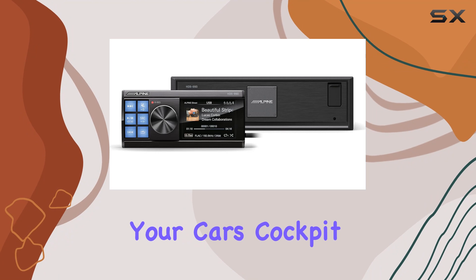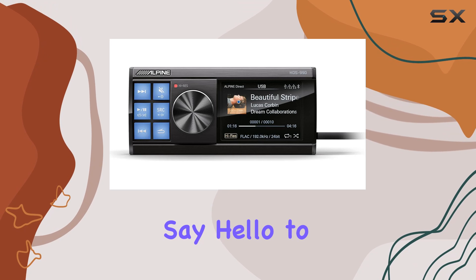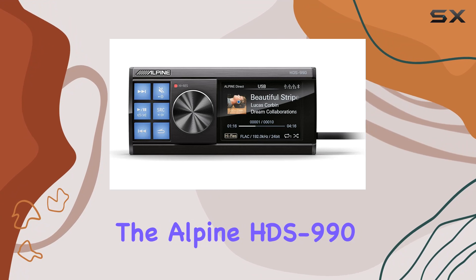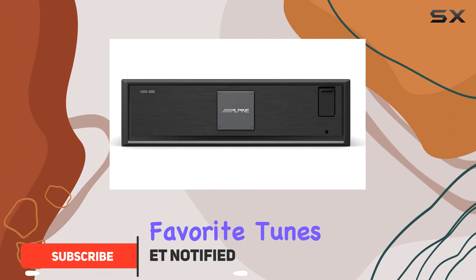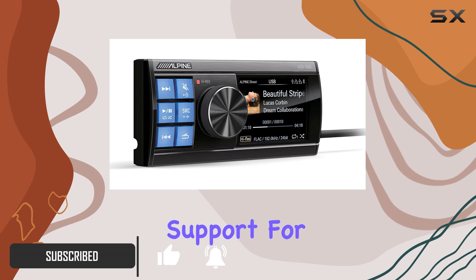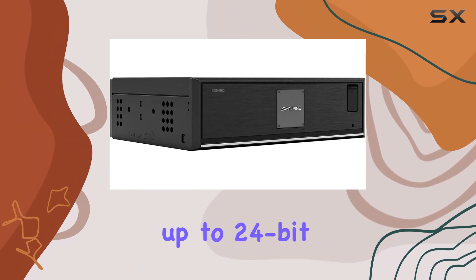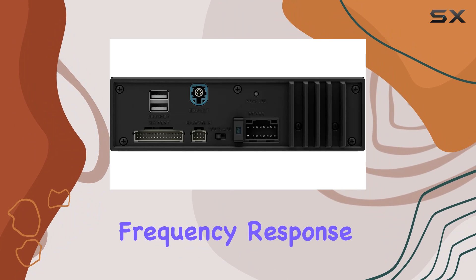Are you ready to transform your car's cockpit into a high-fidelity sanctuary for music lovers? Say hello to the Alpine HDS 990 digital media player. This powerhouse doesn't just play your favorite tunes — it elevates them to studio quality perfection, with support for high-resolution audio files up to 24-bit depth and a staggering 192 kilohertz frequency response.